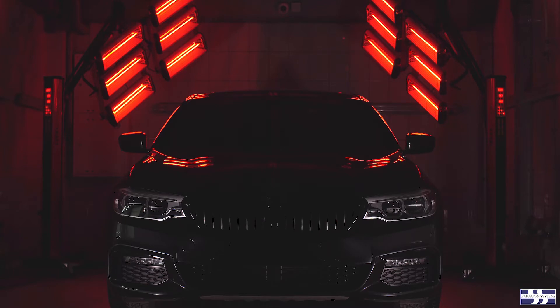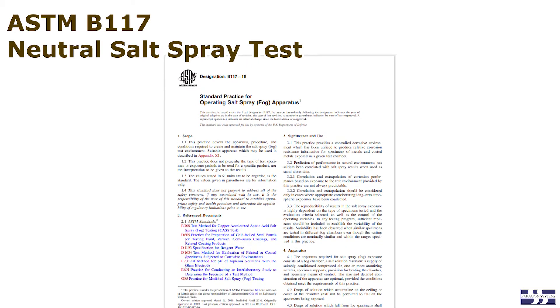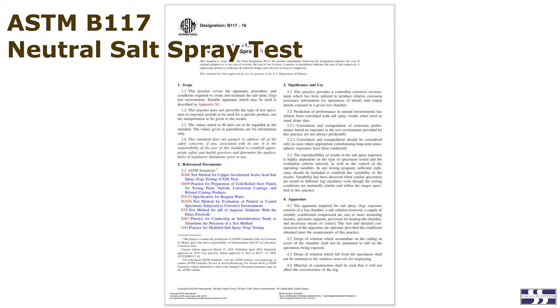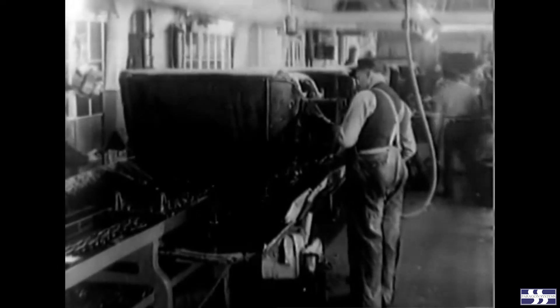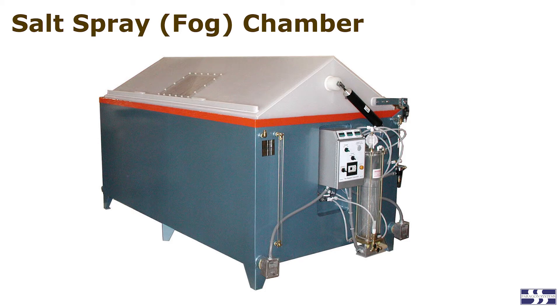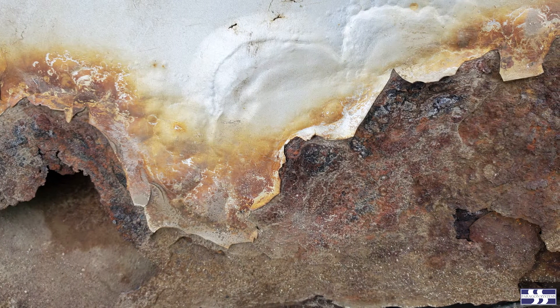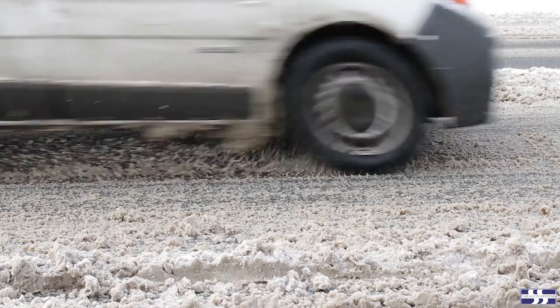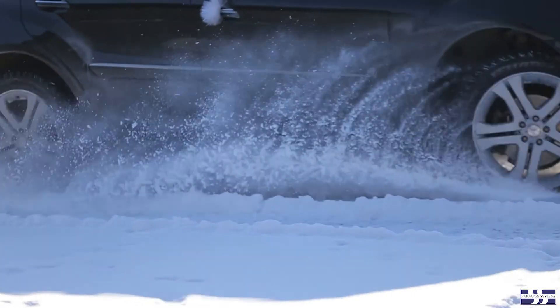Also greatly improved are the environmental simulation tests available to the industry to evaluate the effectiveness of these systems. Up until very recently, the standard corrosion test was the ASTM B117 neutral salt spray test, originally developed way back in the 1930s. The test method has remained almost the same in the intervening 80 years. While the test had a reasonably good correlation for galvanized steel structures exposed to marine environments, it never had good correlation with the blistering type of corrosion evident on vehicles exposed to salt de-icing media.